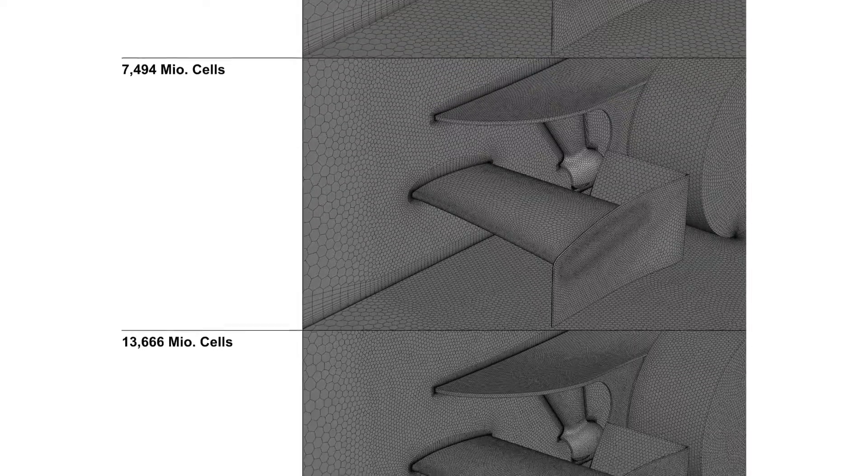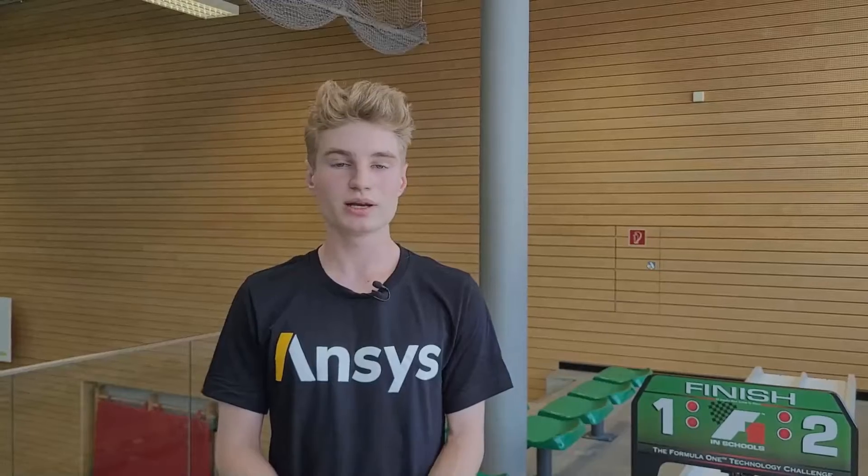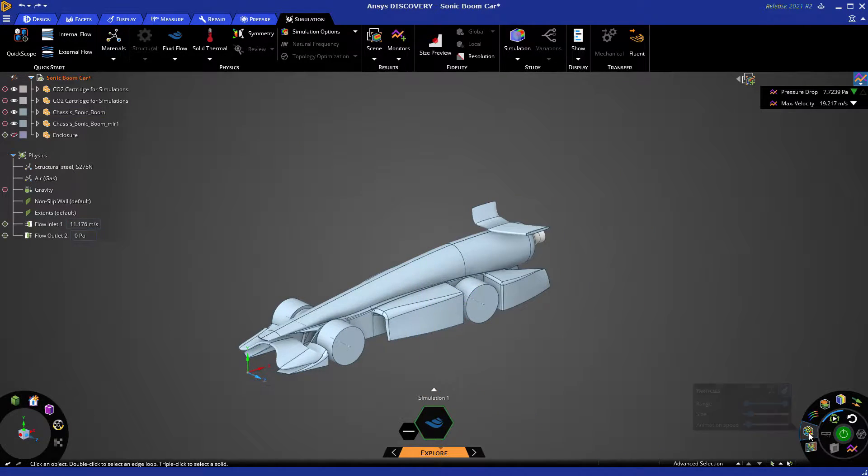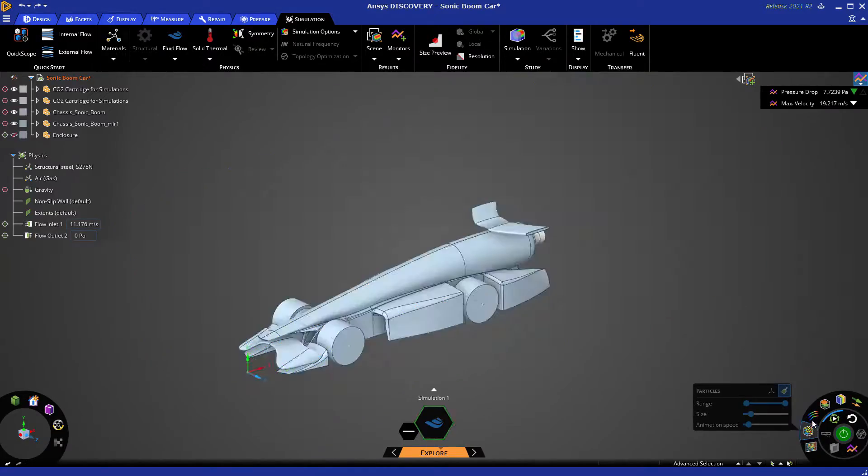Our engineering revolves around the different parts of the car. We analyze each part intensively before building prototypes using our results. In each of those stages we need to evaluate the aerodynamic properties of those parts. That's why we use ANSYS Discovery for quick results, so we can save a ton of time and analyze more iterations of our designs.